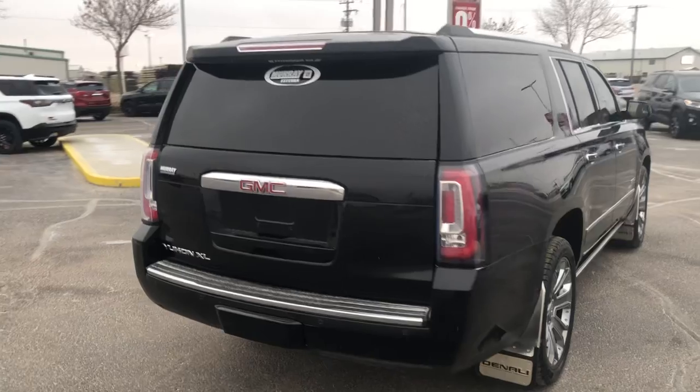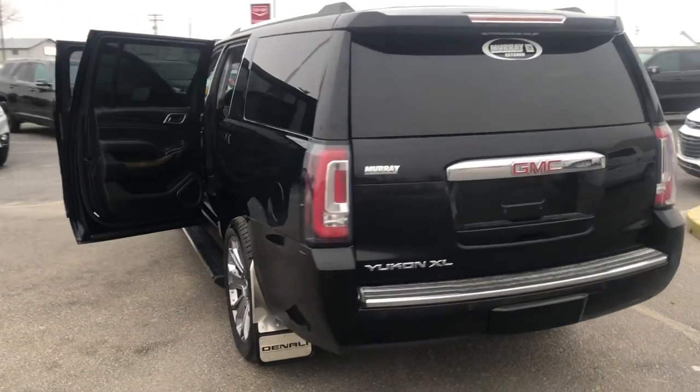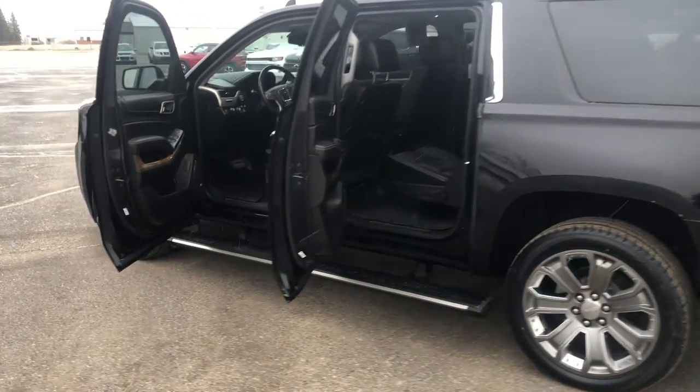It came from its original owner to us. Gorgeous exterior — classic black. You can never go wrong with black, especially on one of these Yukon XL Denalis.